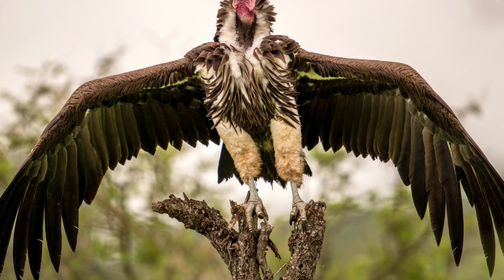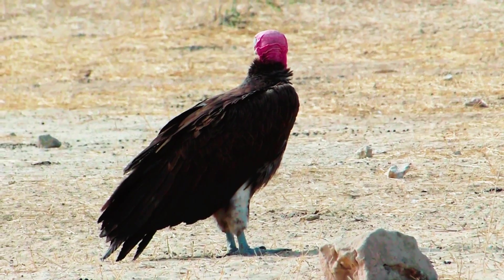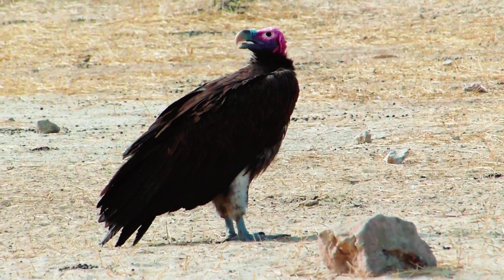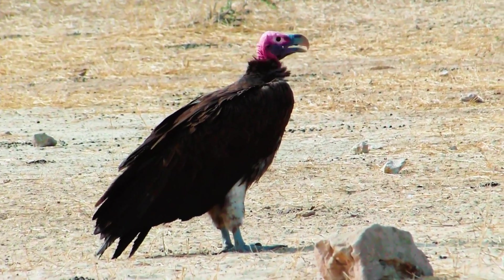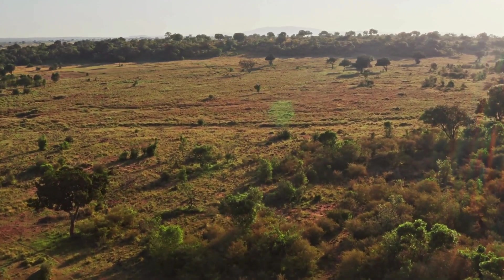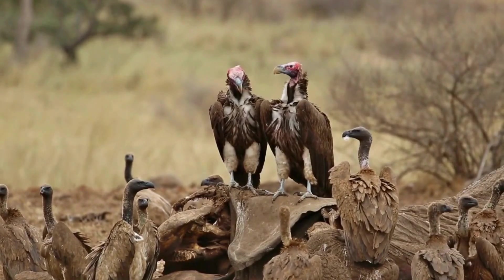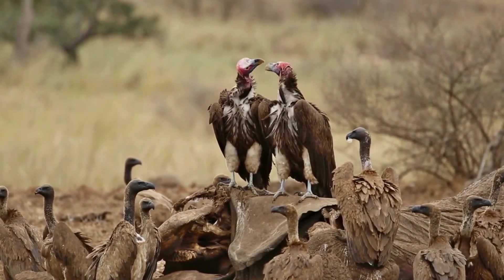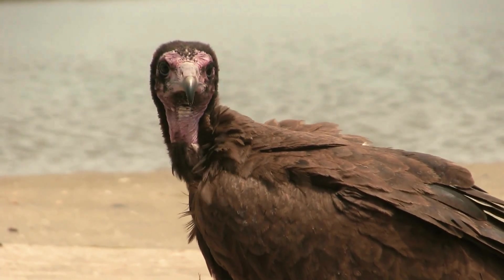Sadly, the Lappet-Faced Vulture is currently listed as vulnerable by the IUCN, and their population is decreasing. In some areas, like South Africa, their numbers have dropped by over 80% in recent decades. They face significant threats, including losing their habitat, accidental poisoning from pesticides, collisions with power lines, and even hunting for traditional medicine.